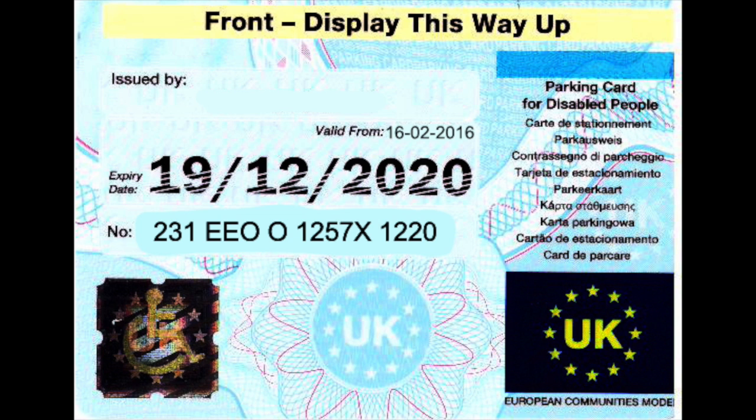Let's look at this card in detail. You'll see the number of the card, which is 231EE001257X, and this is where we get our information. 1257X relates to a male — the X chromosome — who was born in December 1957. The 1220 at the end of the serial number and the other numbers 231EE00 relate to identifying factors that give an indication as to where the badge has been issued, and these are for departmental references.